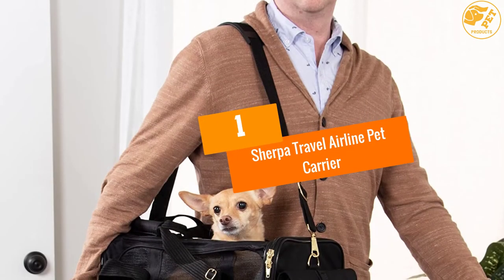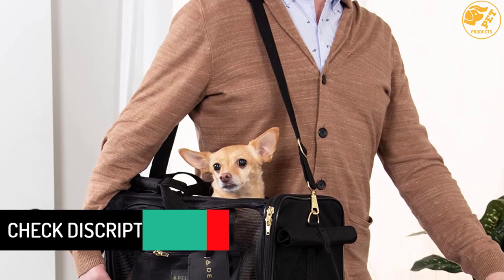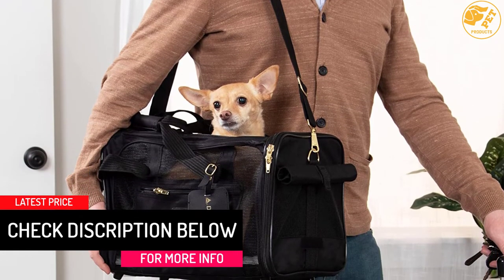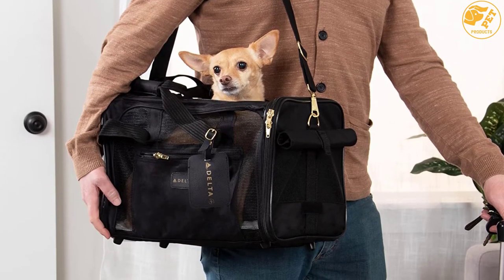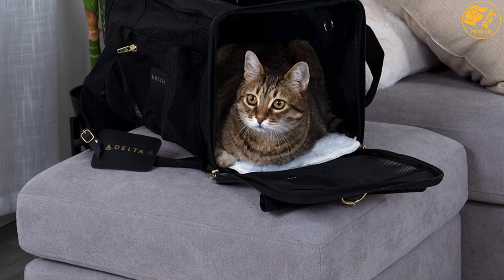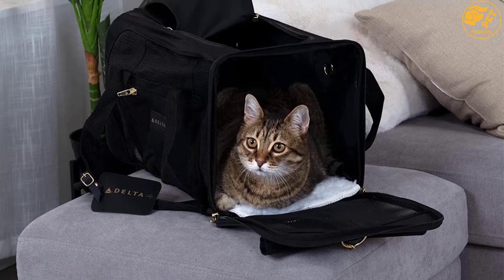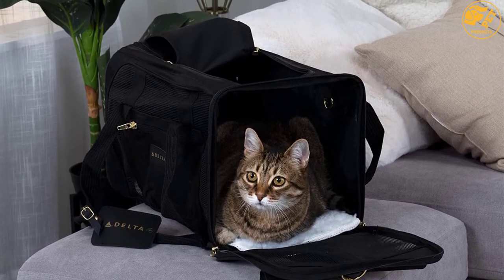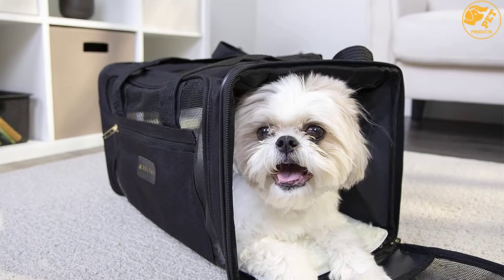At number 1: the Sherpa Travel Airline Pet Carrier. Are you looking for a perfect pet carrier that features a particular color that matches your taste? Here is a pet carrier that is available in numerous colors, giving you the choice to pick the exact color that matches your taste. One of the things that you will love about this pet carrier is that it features a patented spring wire frame. This allows its rear end to comply with under-seat requirements. To give you maximum comfort when carrying it, this pet carrier features a non-slip, padded and adjustable strap.